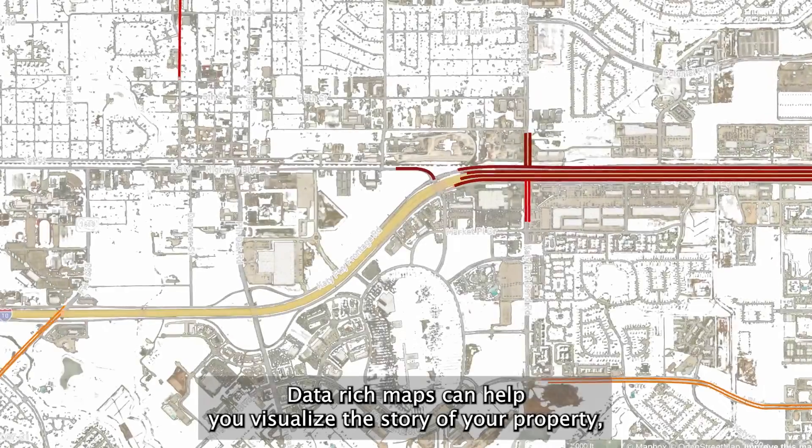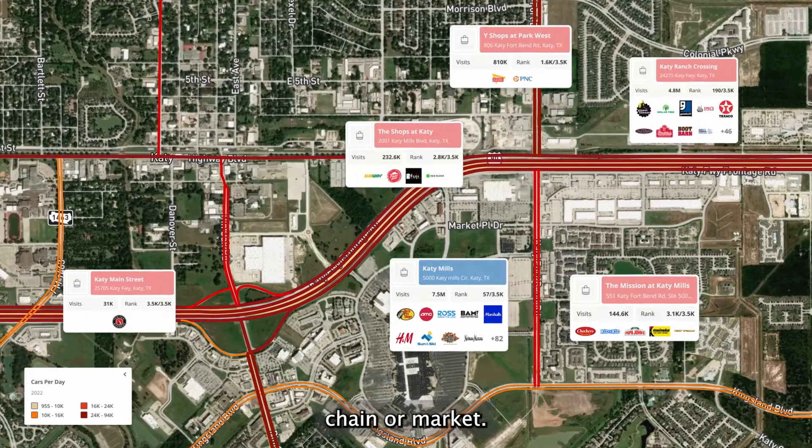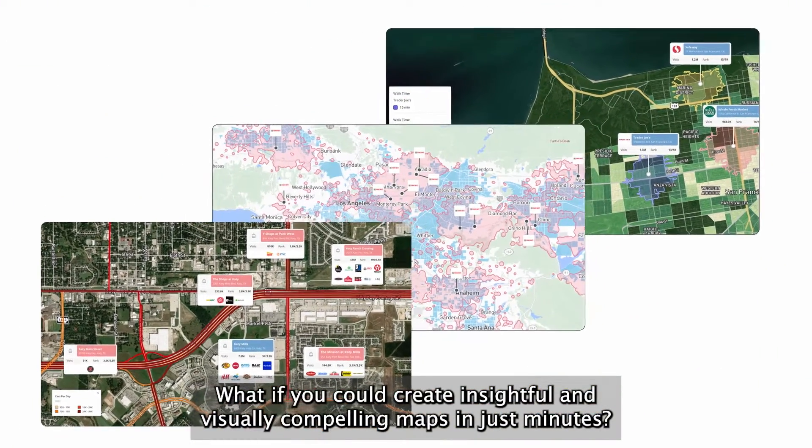Data-rich maps can help you visualize the story of your property, chain, or market. What if you could create insightful and visually compelling maps in just minutes?